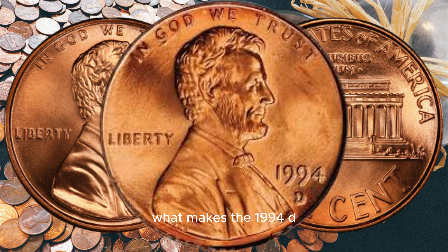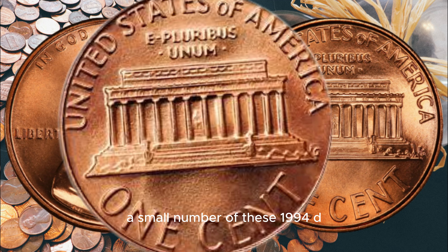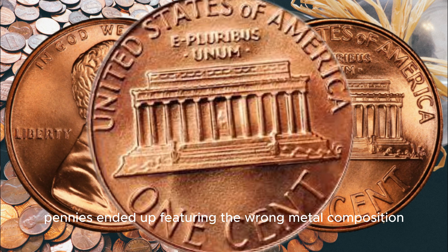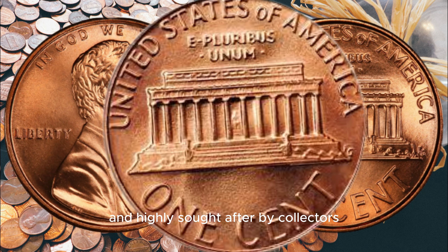What makes the 1994 D Lincoln penny intriguing is its rarity. The United States Mint accidentally struck a few of these pennies on the wrong planchet, which means they were minted on a dime planchet instead of a penny planchet. This error was a result of the mint's machinery mix-up. As a result, a small number of these 1994 D pennies ended up featuring the wrong metal composition, creating a coin that's extremely rare and highly sought after by collectors.